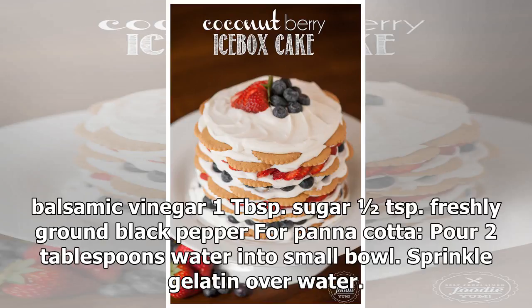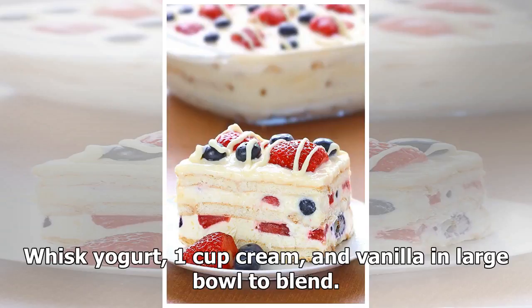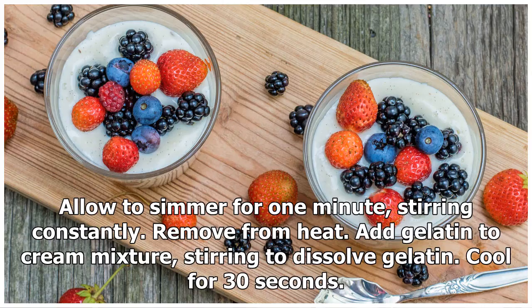For the panna cotta: pour two tablespoons water into a small bowl, sprinkle gelatin over water, and let stand until softened, about 15 minutes. Whisk yogurt, one cup cream, and vanilla in a large bowl to blend. In a small saucepan over medium heat, heat the remaining one cup cream and half cup sugar, stirring until sugar dissolves and cream comes to a simmer. Allow to simmer for one minute, stirring constantly.